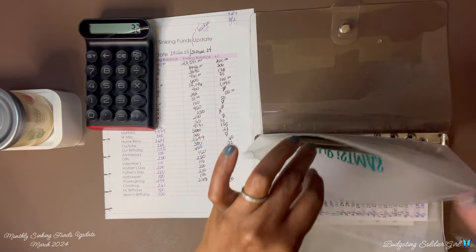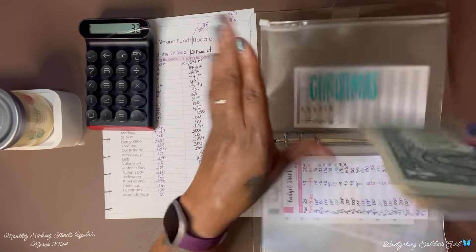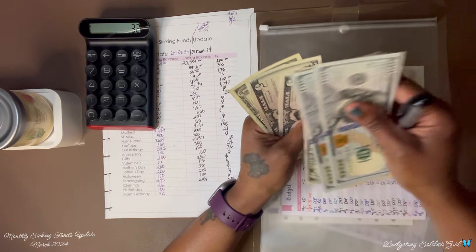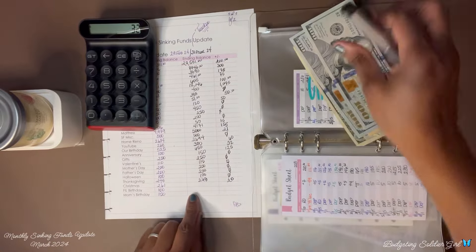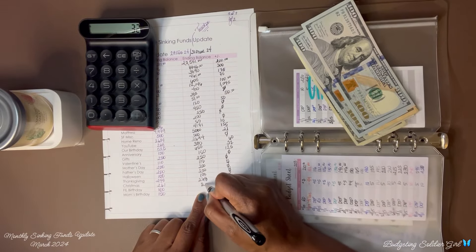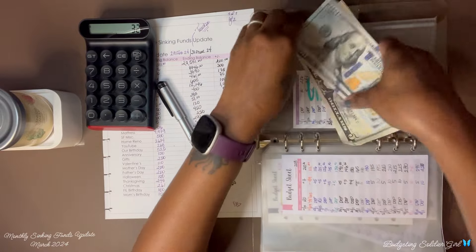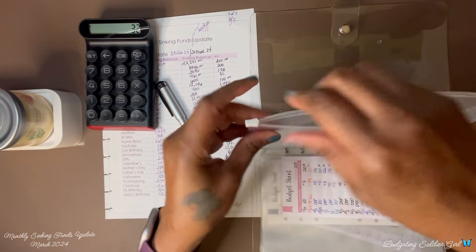Christmas — we ended with $261 and now we have $281, so we saved $20. And that is it for this binder.